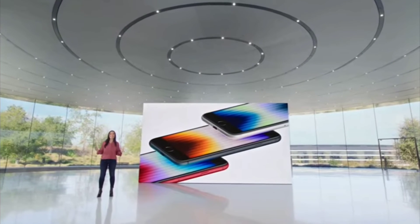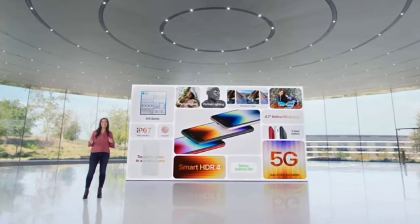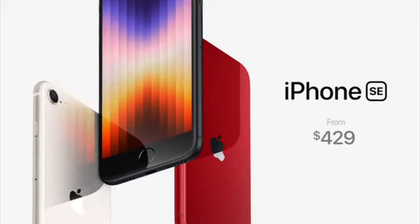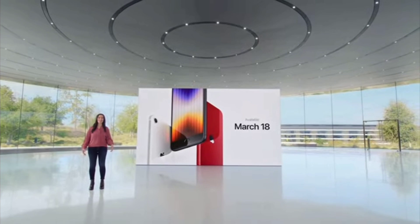iPhone SE is a fantastic new iPhone that brings the performance of A15 Bionic, the speed of 5G, better durability, better battery life, and advanced new camera capabilities. And it starts at just $429. Pre-orders start this Friday, and iPhone SE will be available on March 18. Now back to Tim.